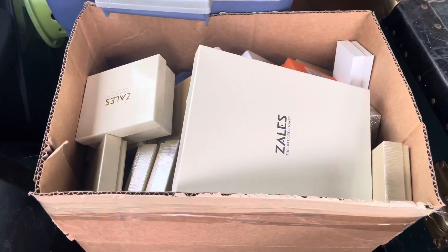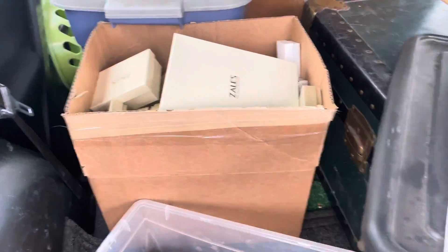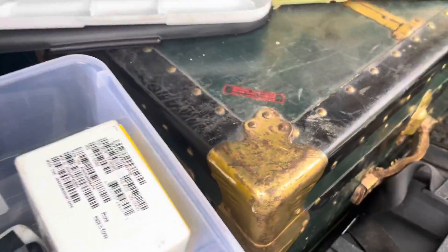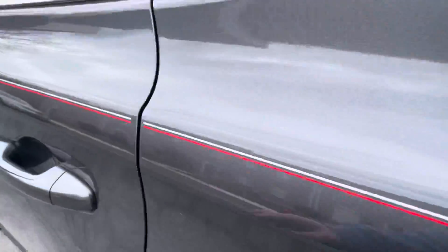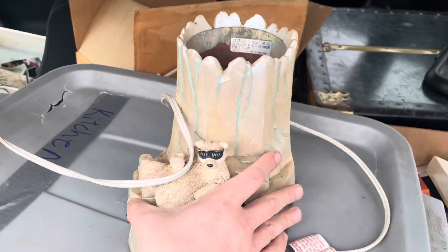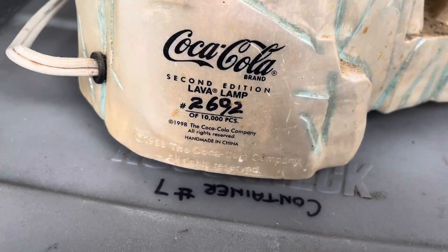Then we got this here — a box of retail boxes. A lot of Zales boxes in there, that's pretty cool. Look at this trunk full of yarn. And then we got this bin over here. To start off, we got this lava lamp base. Hopefully you can just put a light bulb in here, but it's a limited edition lamp. That's worth some money.